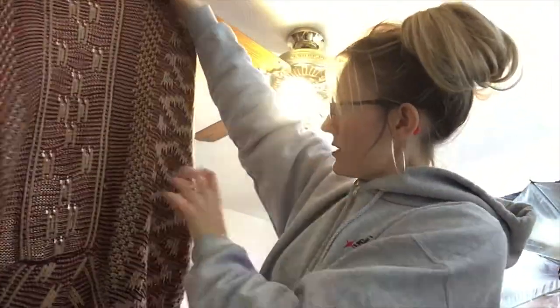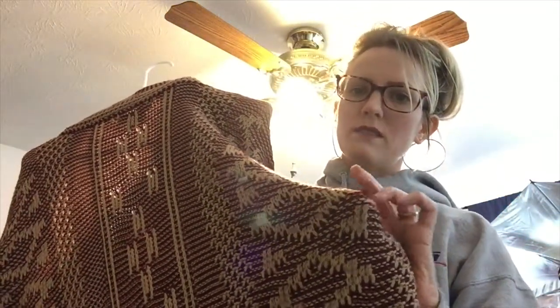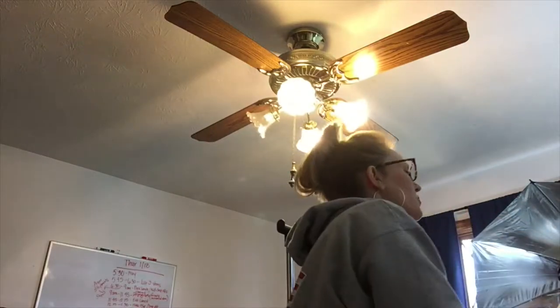Flying Tomato, which is Anthropologie — there is a little snag somewhere on it, you can see it. I'll have to mention that in the listing. I don't want to cut it off because it might leave a hole, so I'll just point it out. It's a really cute open-front cardigan.